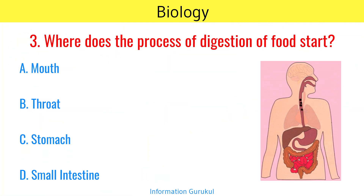Where does the process of digestion of food start? Mouth.